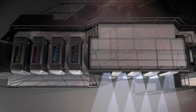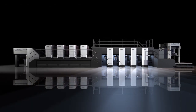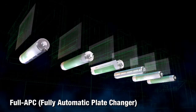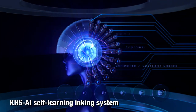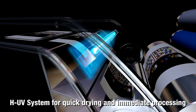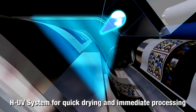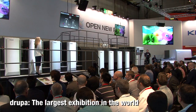Komori has always brought about innovation by developing new technologies, including automation such as full APC, fully automatic plate changer, KHS-AI advanced interface, and the HUV system to improve the productivity and profitability of printing companies.